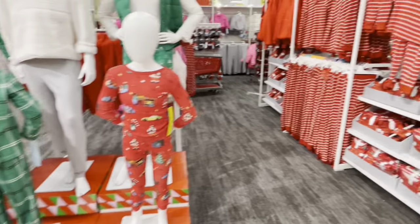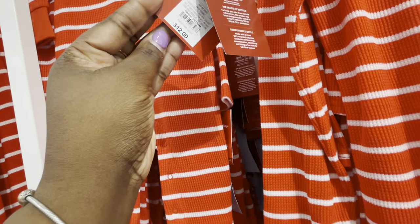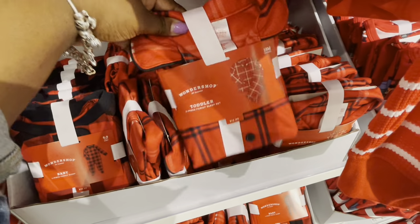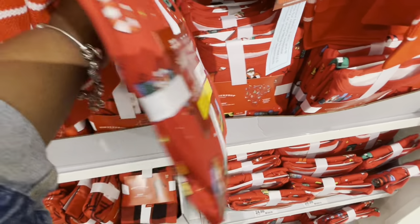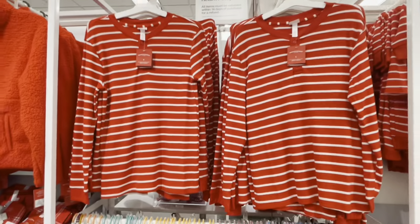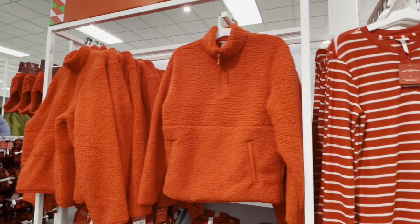They have the family matching PJs over here in red and white stripes. I was looking for the price on the adult ones — the children's ones were twelve dollars and the adults were fifteen. They have these cute little matching ones too — children's were twelve again and the adults were seventeen. There's a cute family design on that one.